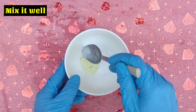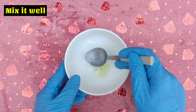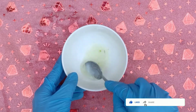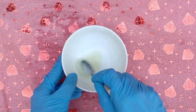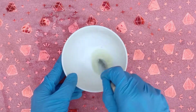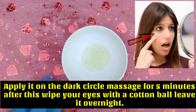Mix it well. Apply it on the dark circle. Massage for 5 minutes.